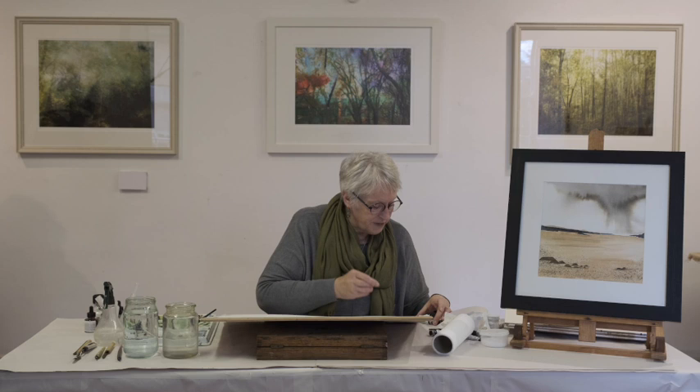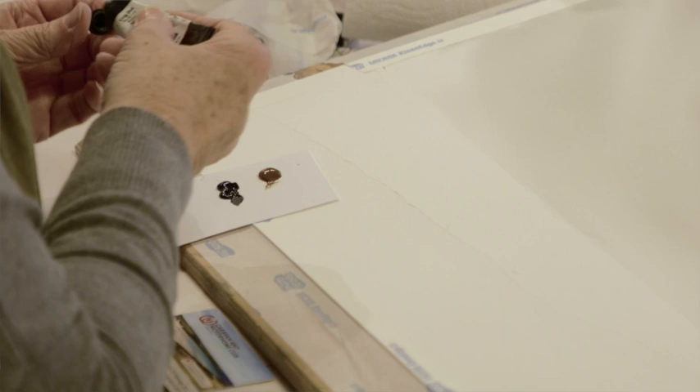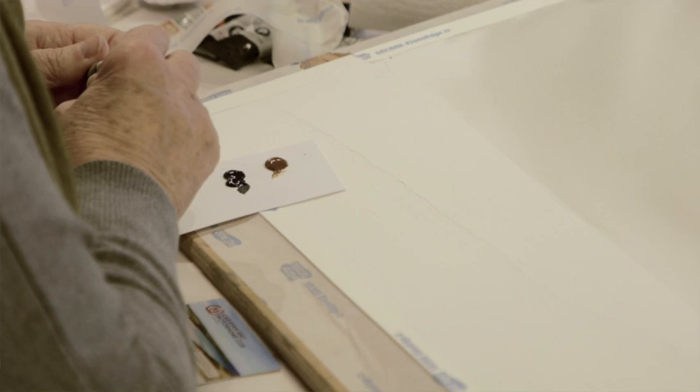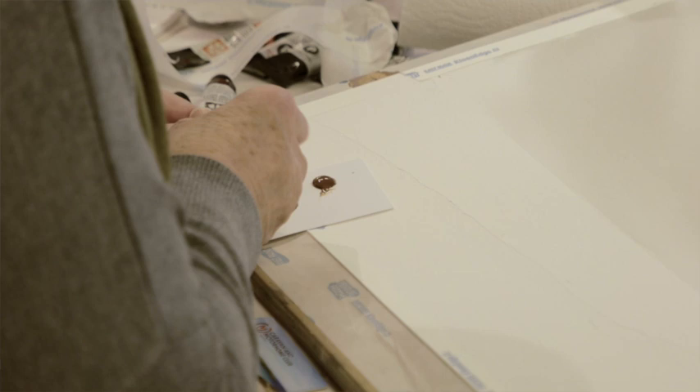I'm going to use Daniel Smith's colours — brown ochre, lunar blue, and grey titanium. What I do to start off is just put some blobs on a card, and then I'll show you how I apply it to the paper. The reason I recommend artist's watercolours is because the ratio of pigment to binder is greater, therefore you will get better effects with any technique that you use.